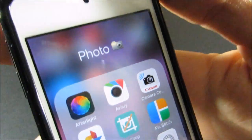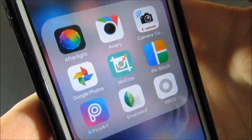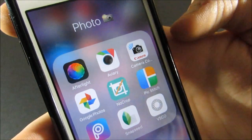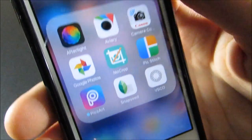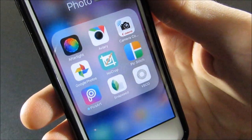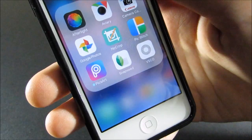Next I have my Photography folder — lots of good photo editing apps in here. I've got Afterlight, Aviary, Camera Connect which I use to transfer photos from my camera to my iPod via Wi-Fi, and Google Photos, which is really good — it frees up a lot of space on your device by storing photos on your Google Drive instead of on the actual storage.